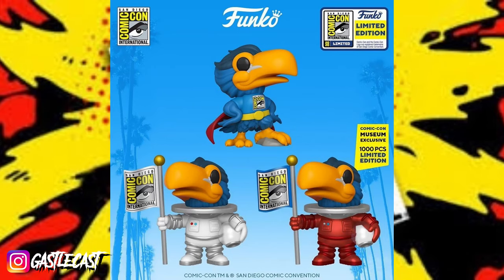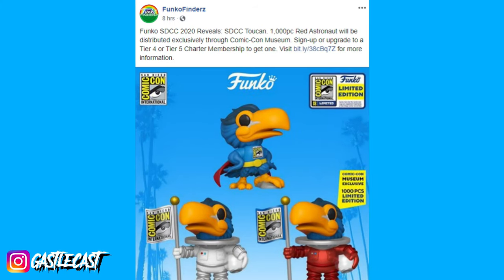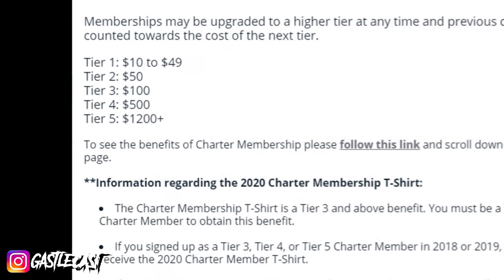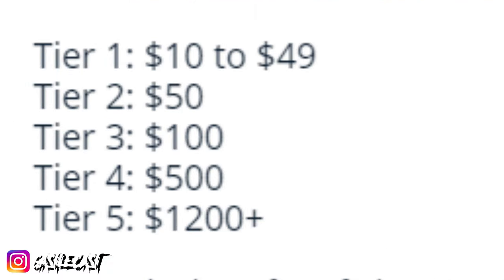The easier ones to get are the astronaut in white and the Superman version of the bird. Several Funko Pop news outlets reported that to obtain this 1,000-piece bird, you're going to have to have a membership at the Comic Con Museum — and not just any membership. You have to have tier 4 or tier 5. There are five tiers: Tier 1 is $49, Tier 2 is $50, Tier 3 is $100, Tier 4 is $500, and Tier 5 is $1,200 plus dollars. To possibly obtain the red astronaut bird, you have to shell out $500 plus, and that doesn't even guarantee you the pop. There are only 1,000 of these pops made, so you're one of 1,000 that has a chance to get this thing if you sign up for the membership. How many memberships are out there? I don't know — I would expect a lot.